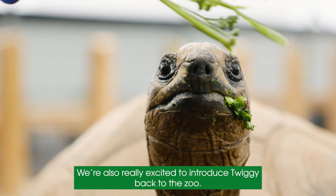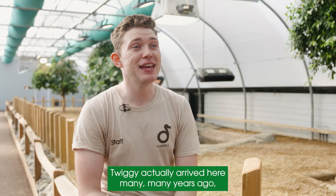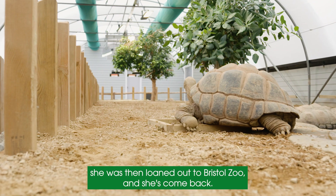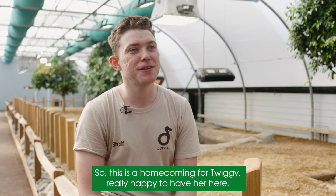We're also really excited to introduce Twiggy back to the zoo. Twiggy actually arrived here many, many years ago — she was brought in by Gerald Durrell himself. She was then loaned out to Bristol Zoo and she's come back. So this is a homecoming for Twiggy; really happy to have her here.